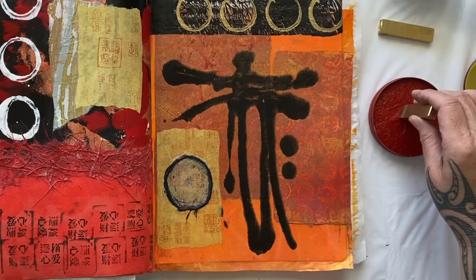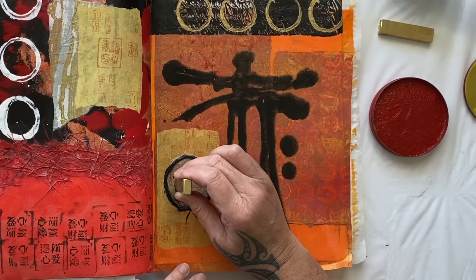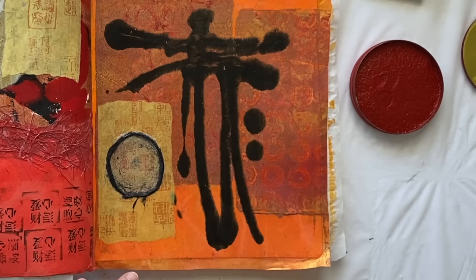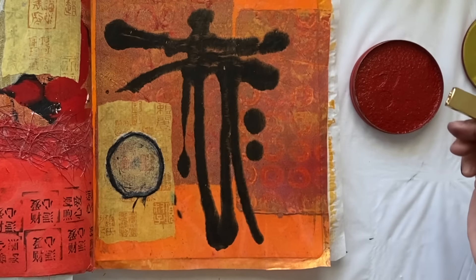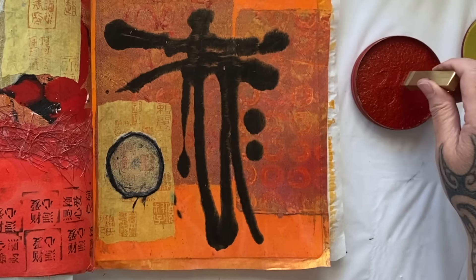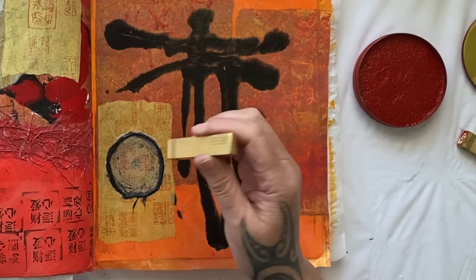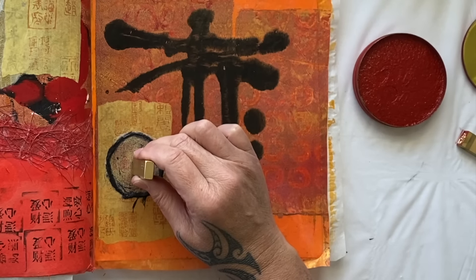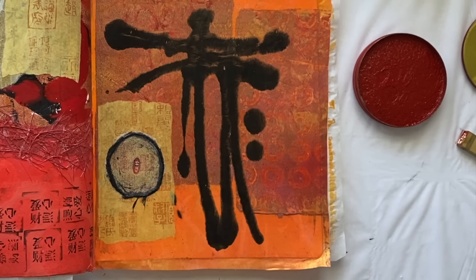Right there. You can't see it much because it's still wet - I could have waited. But I'm not good at waiting. Let's have a look at that one - oh yeah, that's a bit more dramatic.